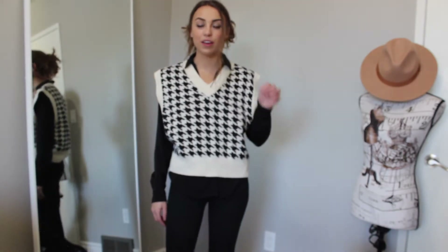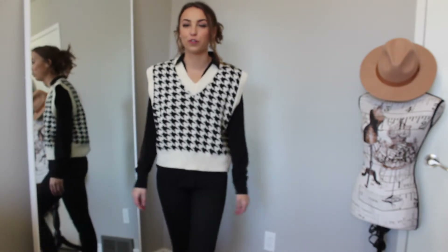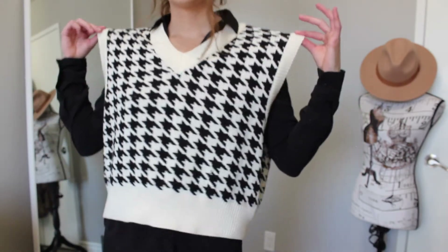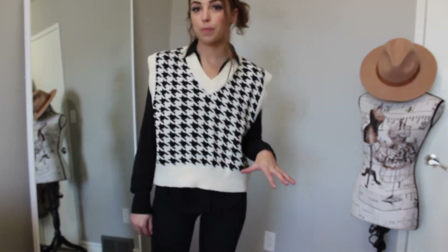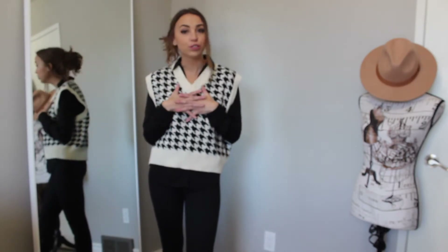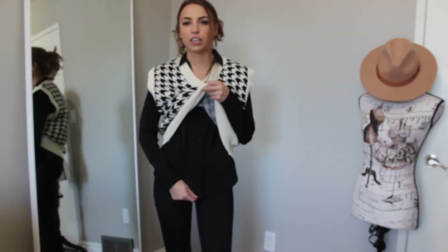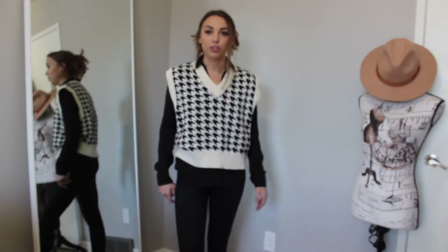This first outfit is so trendy and preppy — very on trend for what's been in style lately. The sweater vest is from Oak and Fort, I'm wearing it in a size small. I love the houndstooth pattern; it's so warm and such high quality — nice and thick. Underneath I'm wearing a really nice black simple button-up blouse from H&M, size extra small. I love how fitted it is; it's really chic and preppy, especially with the collar up top.